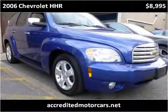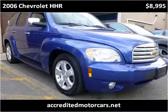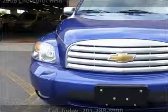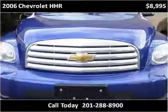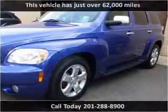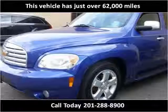This 2006 Chevrolet HHR is available from Accredited Motor Cars. This vehicle has just over 62,000 miles.